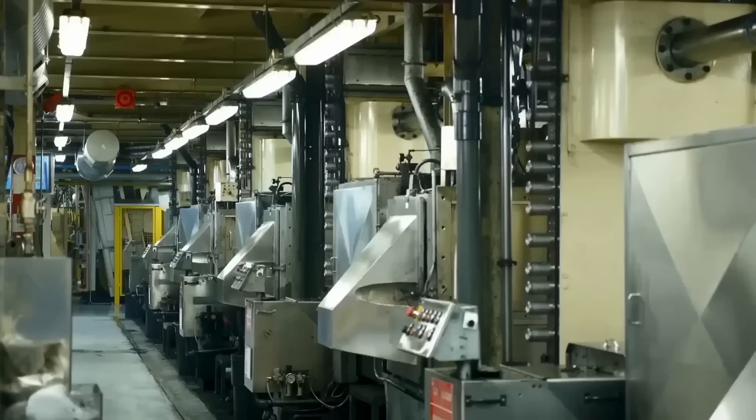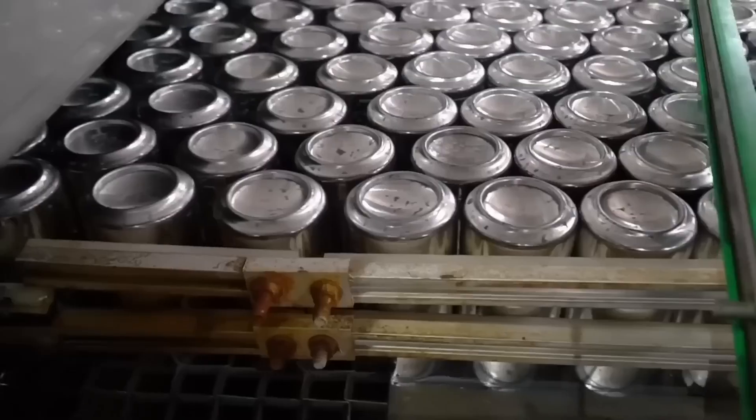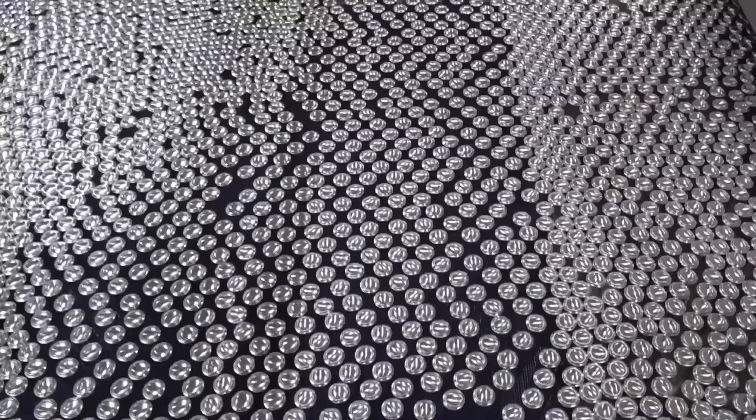Aluminum's real superpower? It can be recycled forever without losing quality. And since recycling saves 95% of the energy needed to make new aluminum from raw materials, every can you recycle keeps this cycle going and helps conserve resources.